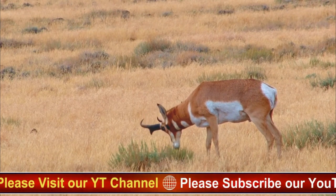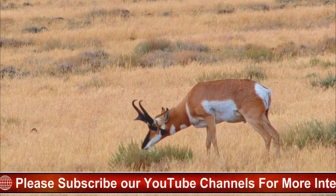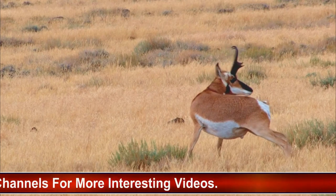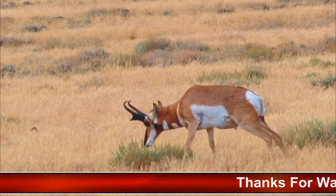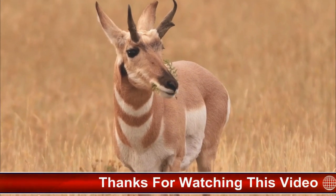During the breeding season, males engage in sparring contests to establish dominance and access to females. Pronghorns are known for their incredible speed and can run up to 60 miles per hour to escape predators. They are also good swimmers and can cross rivers and streams if needed.